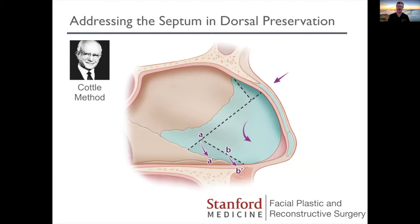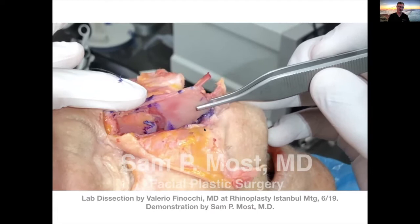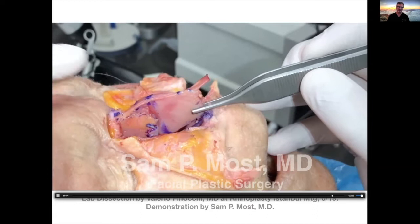Caudill's method is shown here diagrammatically. Essentially it's creating an advancement flap of most of the quadrangular cartilage, whereby you resect some of the cartilage underneath the bony cap, resect some over the maxillary crest, make an incision from the rhinion all the way to the maxillary crest, and then flex this cartilage down. This is shown here in a dissection that Dr. Valerio Finocchi did at a meeting in Turkey last year, and I played with the specimen afterwards. You can see how the Caudill method works — the cartilaginous resection under the bony cap and how the whole thing slides forward.